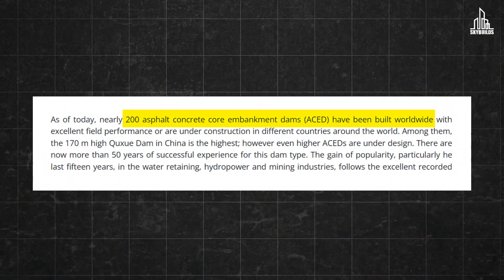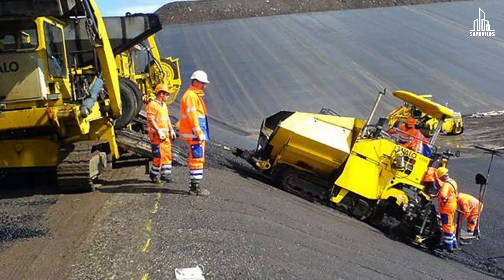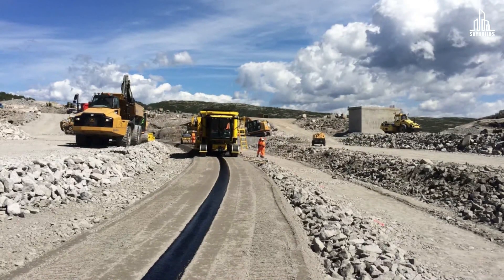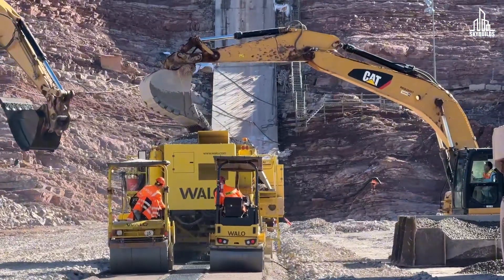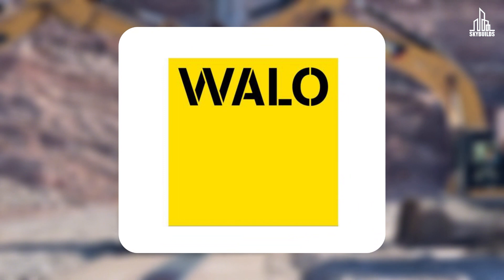There are more than 200 asphalt core dams in the world. European engineers started using this technique to build reservoirs in the Alps, where there was also a lack of clay. Europe's expertise in building such dams is why the project has involved a European subcontractor.